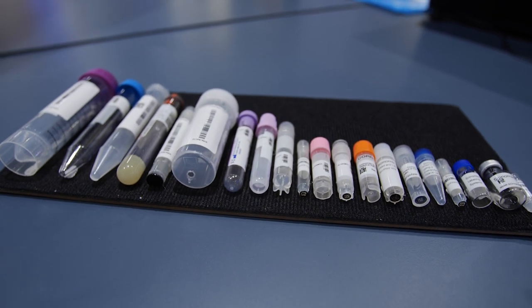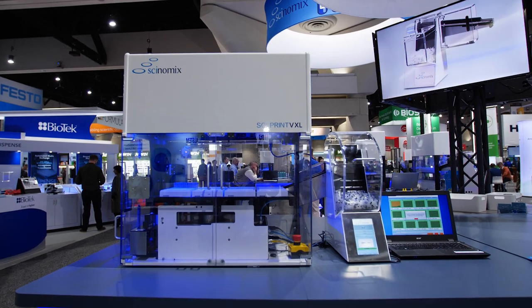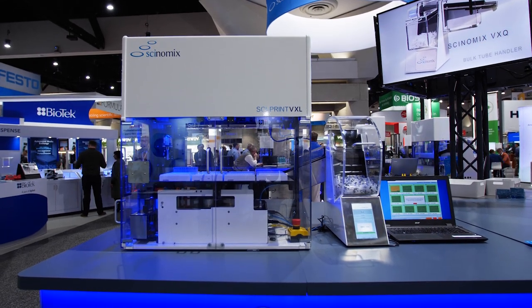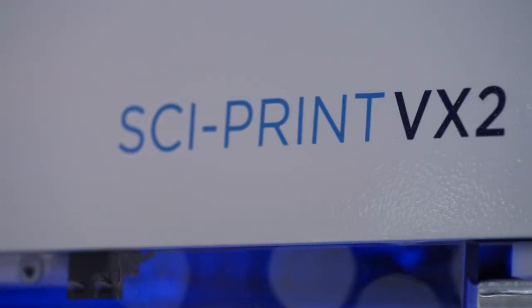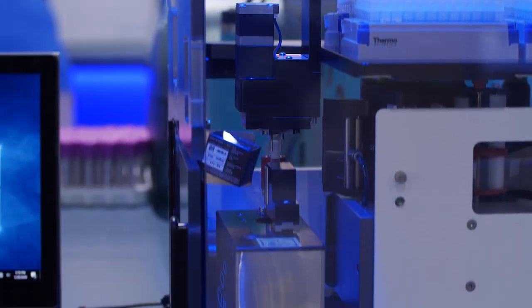What sets us apart is the flexibility of our machines. For instance, the tube handler can handle a variety of different tubes using only one system. We also really value our customers' feedback, and we use that feedback to develop the products that they need.